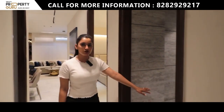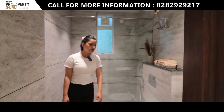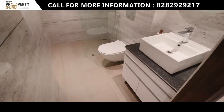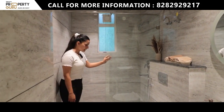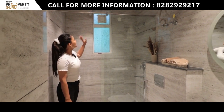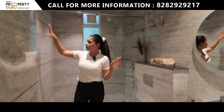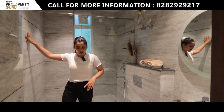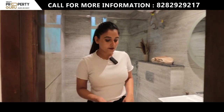I will also show you the common washroom. In this, you have completely branded Jaguar fittings. You can use the same partition style here. There will be windows for lighting and ventilation, exhaust space, proper lighting, full wall-length tiling, flooring, and entrance tiles throughout.